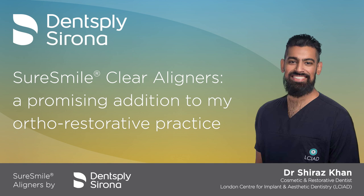Welcome to this Dentsply Sirona podcast. Today we are joined by Dr. Shiraz Khan, who is a cosmetic and restorative dentist based at the London Centre for Implant and Aesthetic Dentistry. Shiraz will be talking to us about his use of the SureSmile Clear Aligner system, why it's his clear aligner system of choice and how it fits into his ortho-restorative practice. Thank you for joining us today. Could you start by telling us a little bit about yourself and your current practice?